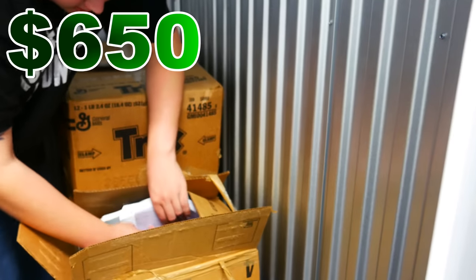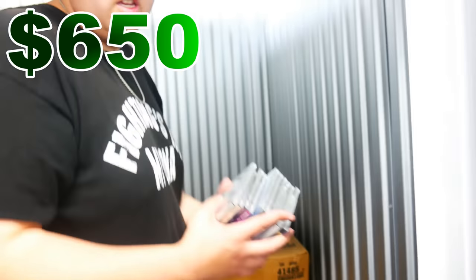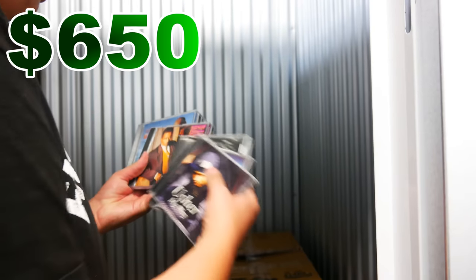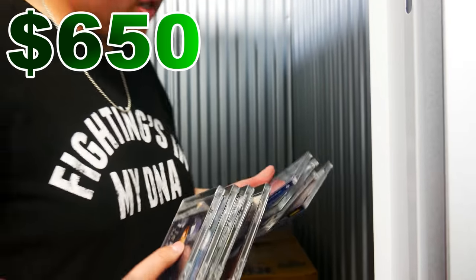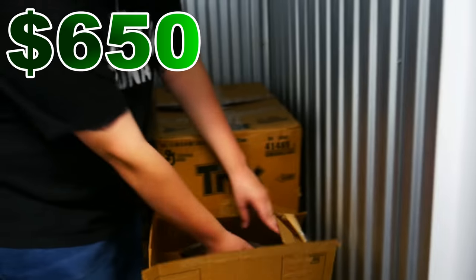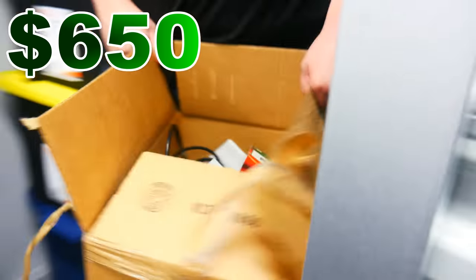Let's see what kind of CDs are in here. Usher. Whitney Houston. Some of them — scan and see what they're worth online. Most likely it'll probably go to the clutter pile because it's just not worth it.